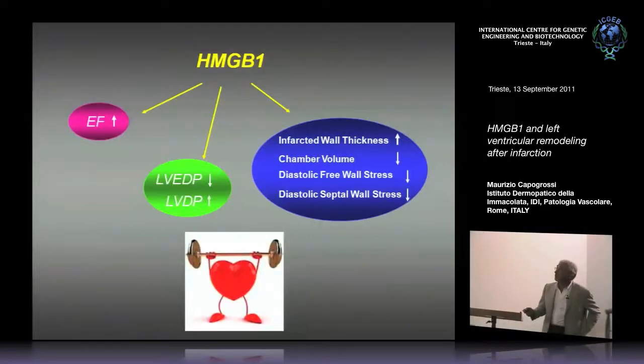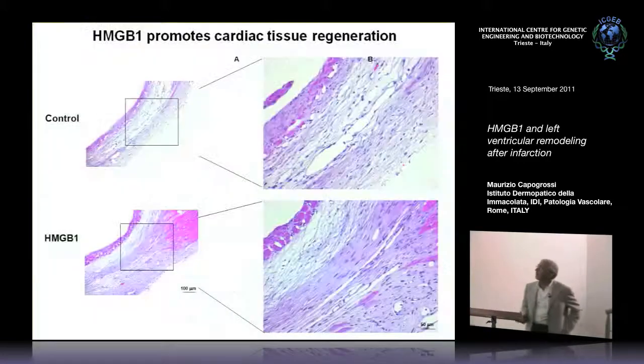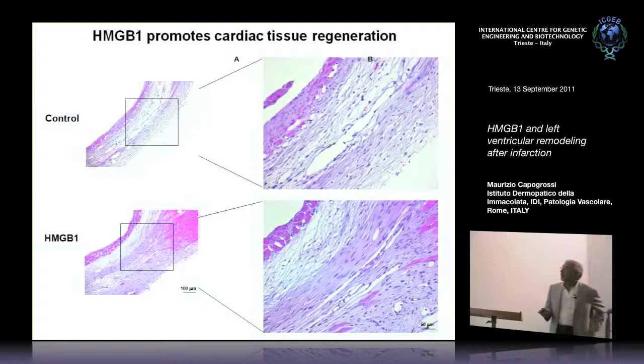HMGB1 treatment resulted in improvement in ejection fraction, left ventricular end-diastolic pressure, developed pressure, and morphometry. In control hearts you see the scar with surviving myocardial cells in the endocardium. In HMGB1-treated hearts, the wall is thicker, myocytes survive in the endocardium, and you find a number of islands constituted by myocardial cells that are absent in control hearts.